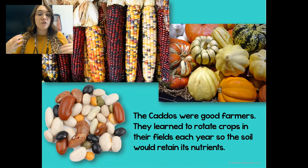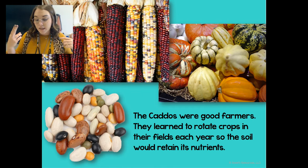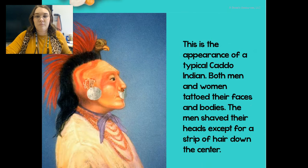They were great farmers. They learned to rotate their crops in their fields each year so the soil would retain its nutrients. They were farmers and hunters. The women would plant corn, beans, pumpkins, and sunflowers, and then they would cook cornbread, soups, and stews. When available, the men would hunt deer, quail, turkey, and small game, and they also fished in the rivers.